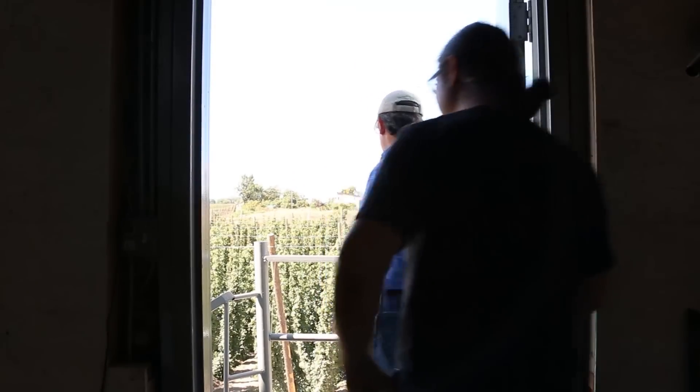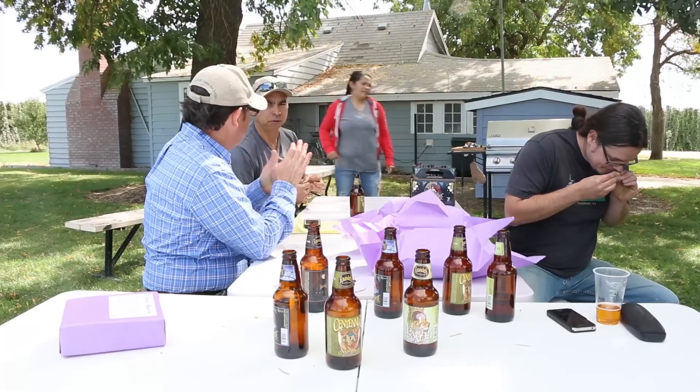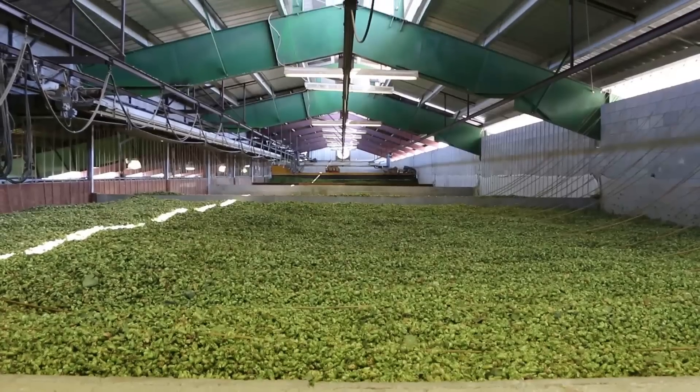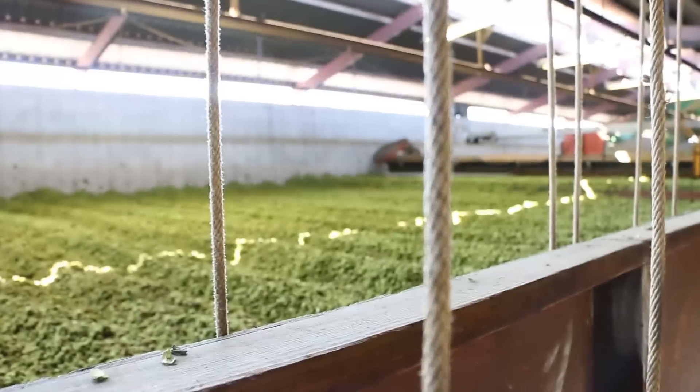Then we went out and visited the Siegel Ranch. We get a lot of our Centennial and Cascade from them, and they grow a couple other varieties for us. But they're smaller and they only take on really a handful of customers, so we're pretty fortunate.